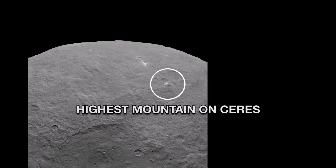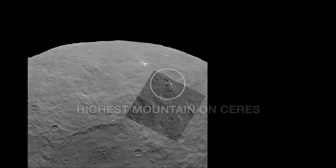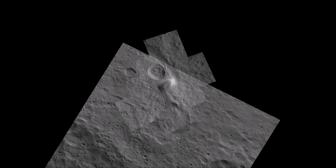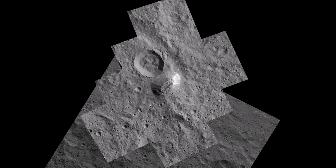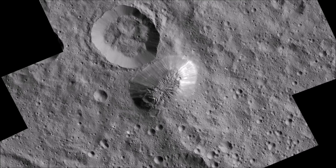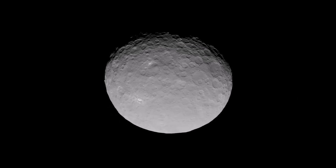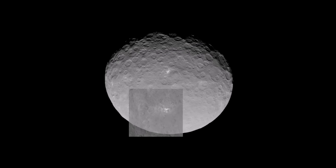This is Ahuna Mons, the highest mountain on Ceres. Towering in an otherwise unremarkable area, it seems very odd that it rises so sharply, and geologists still don't know why. On its steepest side, it soars three miles higher than any peak in the continental United States.